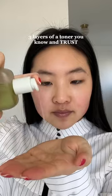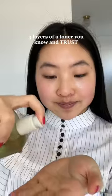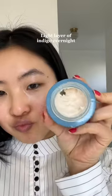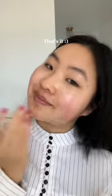First, take an essence or toner that you really trust and is calming, and make sure to do three layers — yep, three layers. And the cream that never fails me and also heals my skin is the Tatcha Indigo overnight. I do a thin layer of this, and that is it.